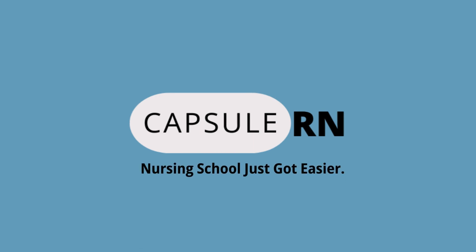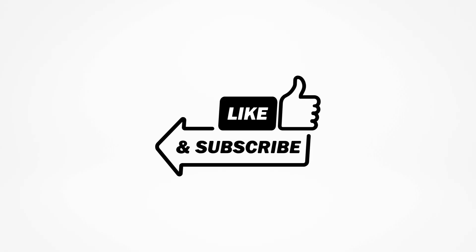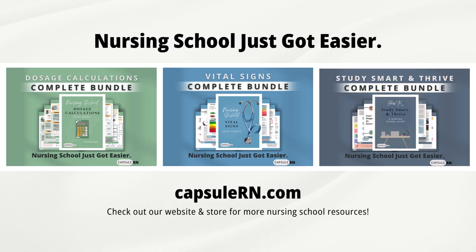Thanks for being part of the CapsuleRN community. If this video added value to your studies, please hit the like and subscribe buttons. We are excited about releasing more content in our continued pursuit of making nursing school easier.